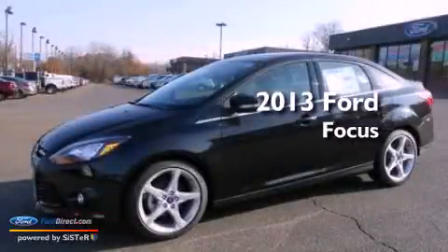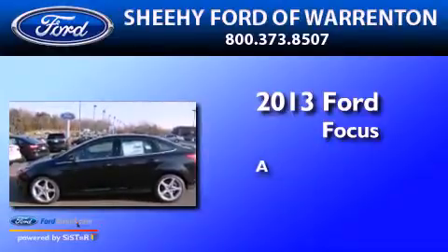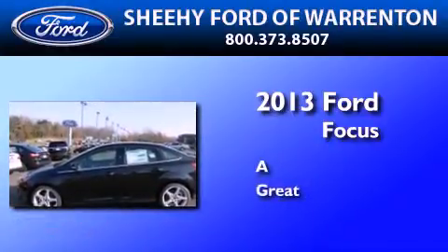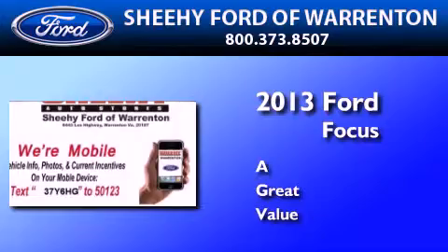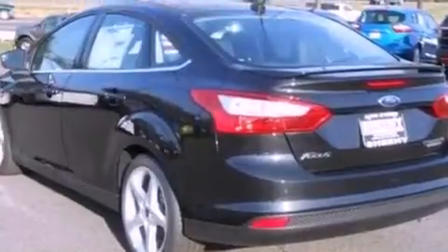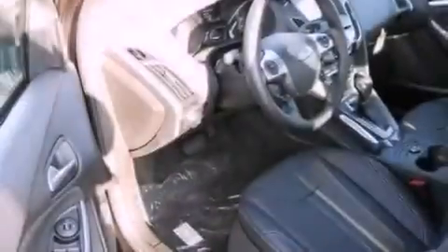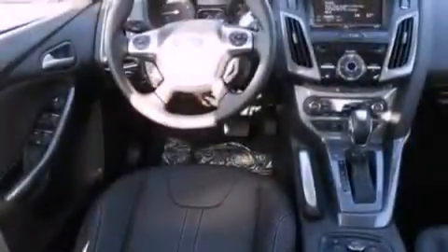This is a brand new 2013 Ford Focus. Its top features include a rear view camera, 10 perfectly positioned speakers, XM satellite radio, aluminum wheels, and traction control and stability control systems.